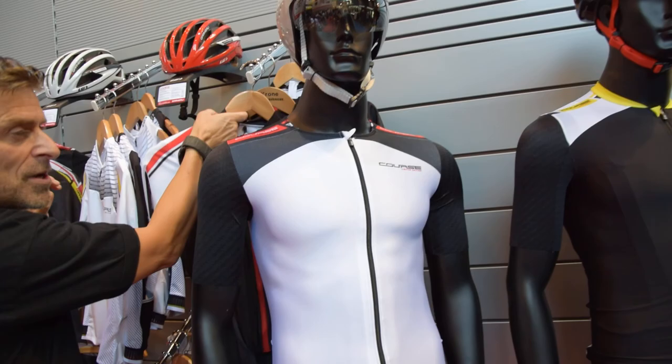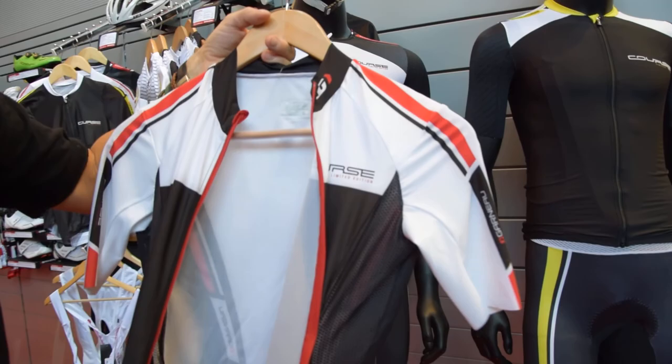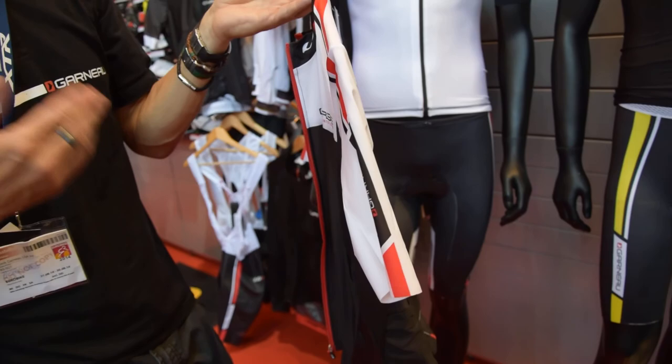One thing we also introduced at the Tour de France that we launched last year is the road racing suit. Basically it's a one-piece suit — full zip, three pockets at the back, high-row sleeve, seamless bottom with five-motion chamois.